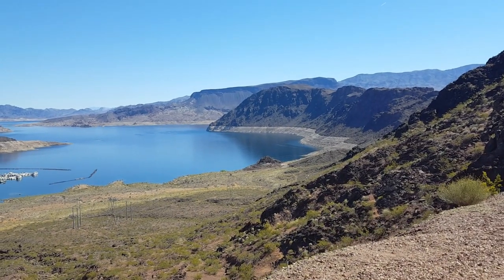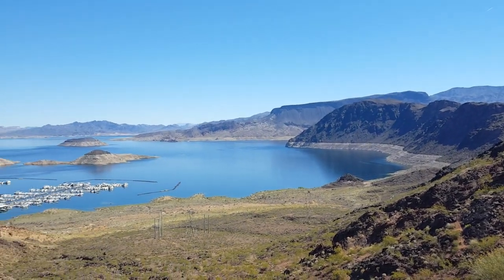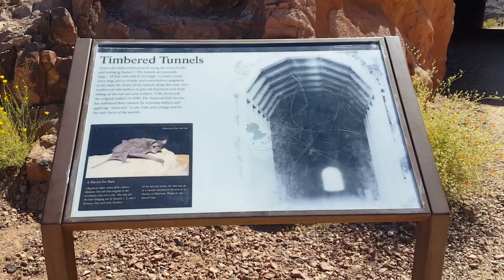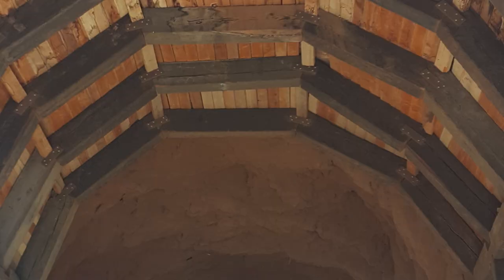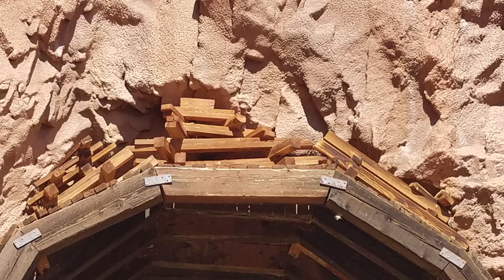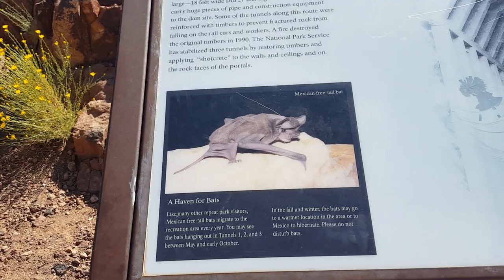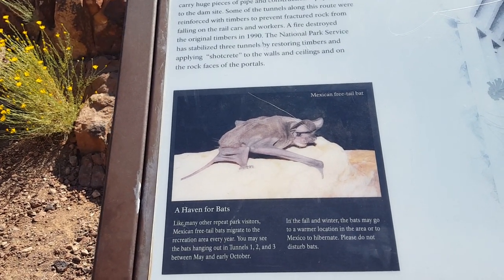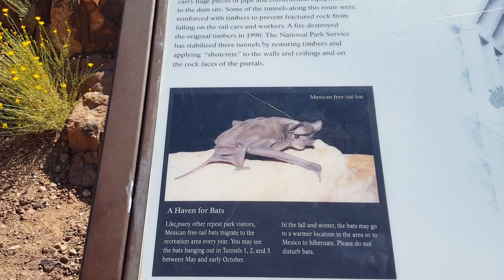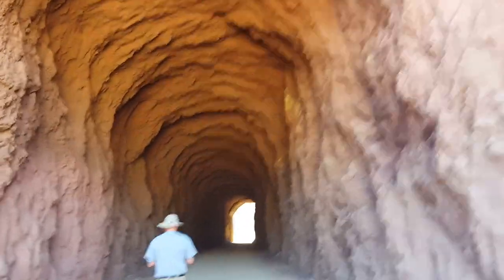That white stripe out there — they call that the bathtub ring. There's the harbor. This sign says: notice the timbered framework along the vertical walls and ceiling in tunnel two. The tunnels are unusually large, 18 feet wide and 27 feet high, so trains could carry huge pieces of pipe and construction equipment to the dam site. Mexican free-tailed bats migrate to the recreation area every year. You may see the bats hanging out in tunnels 1, 2, and 3 between May and early October. This is the inside of tunnel number two.